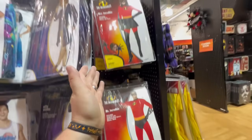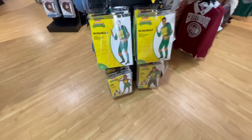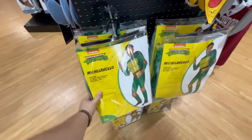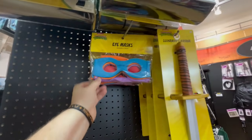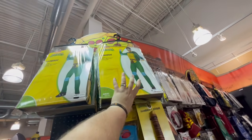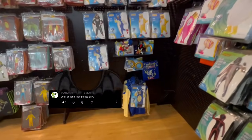Ninja Turtles are technically superheroes too. They have Michelangelo and a female dress version and a shirt for 50 dollars — very cool. You can get a crossbody pizza bag to go with it. They also have the eye masks, Leonardo's katana, and a Leonardo costume up here.